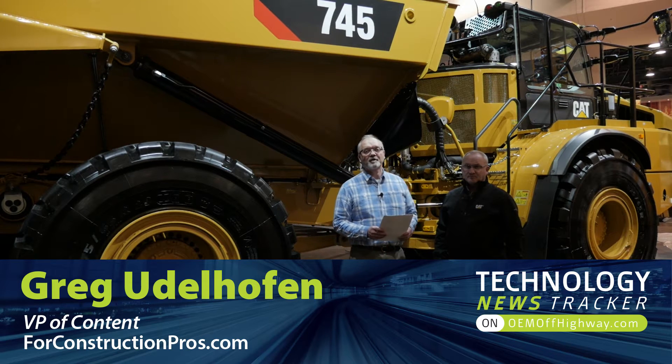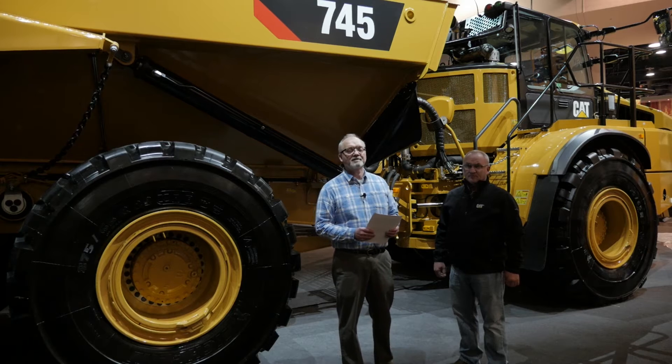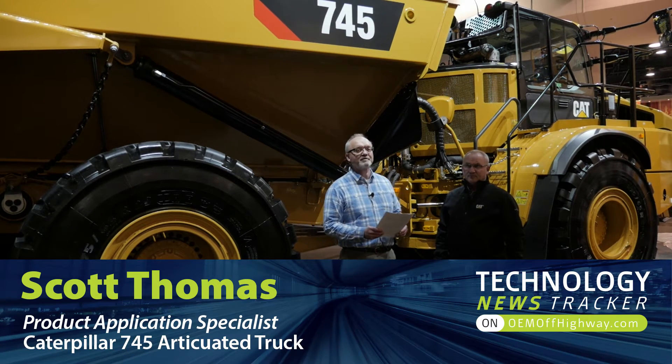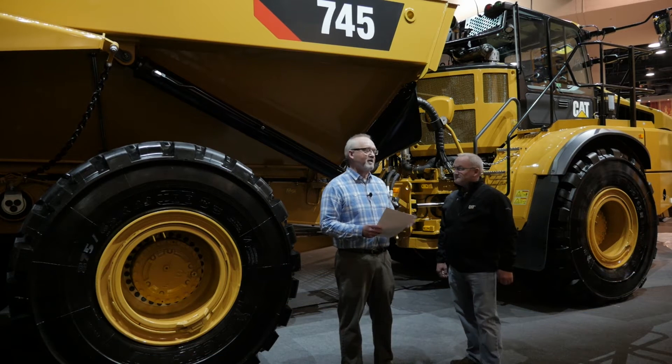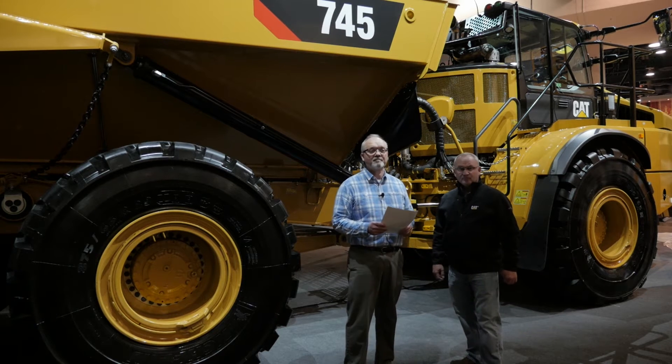Greg Udalhoven, ForConstructionPros.com. I'm here at ConExpo 2017 talking with Scott Thomas. He's the Product Application Specialist for Articulated Trucks. And we're here in front of the new 745, which replaces the 745C.